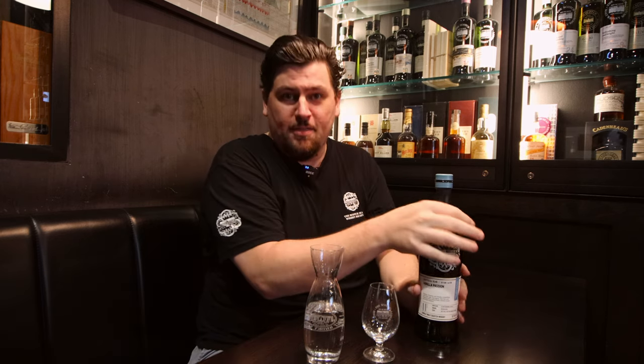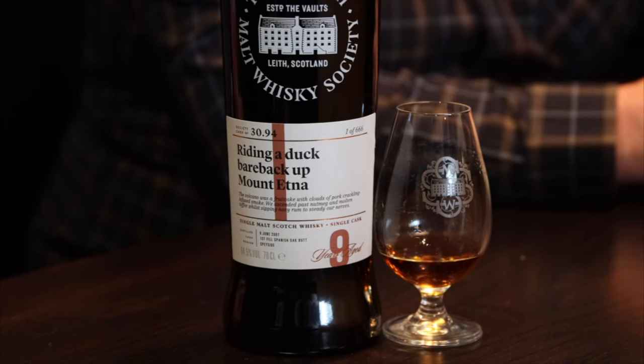where you can actually taste Malt of the Month coming up along with selections from the rest of Outturn, and along with the cabinet release that they're releasing, which is cask 30.94 — riding a duck bareback up Mount Etna. Try saying that after three drams, or maybe even two.